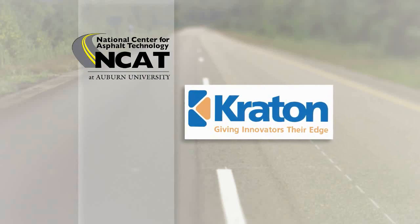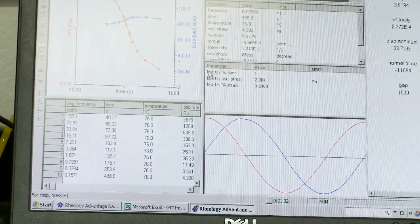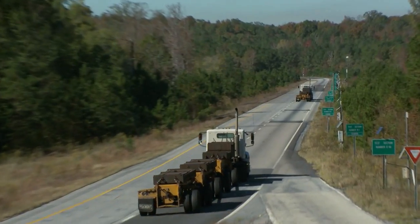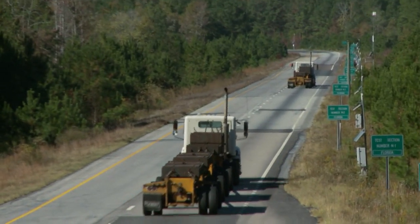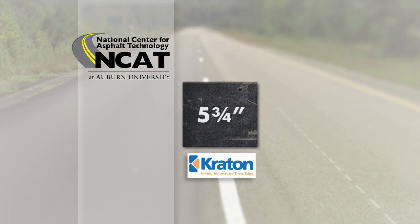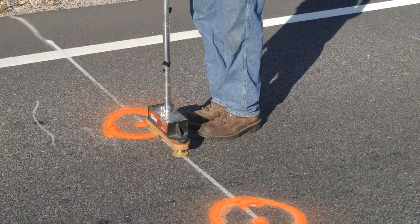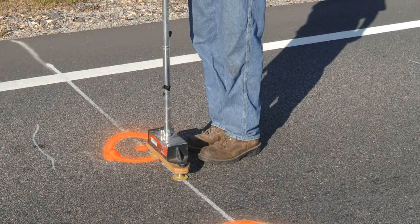Our section is N7 on the north side. Our goal with this test section was to determine if a highly modified binder would allow us to reduce the total pavement thickness and still achieve adequate and even superior performance. We kept the same gradation, the same mix design, and simply replaced the binder. That gave us a total pavement thickness of five and three-quarter inches versus seven inches for the control. So far the results are looking good — we're seeing very limited rutting, less than in the control, and no cracking so far.